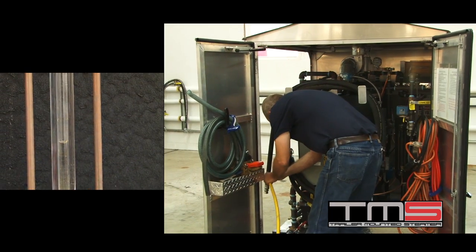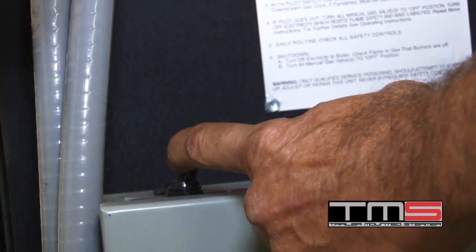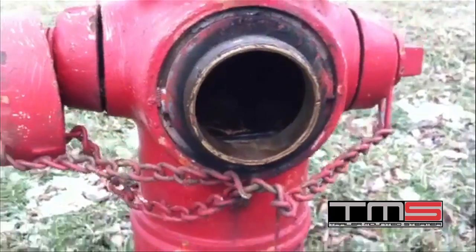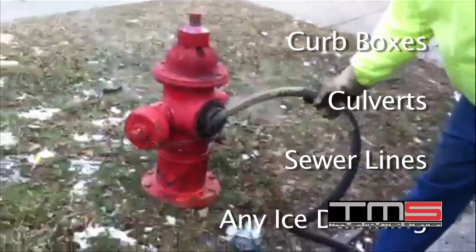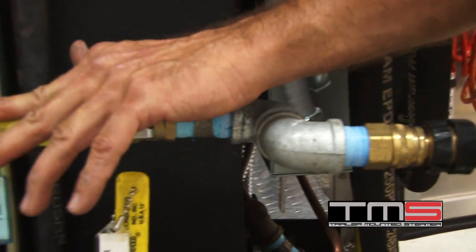Simply fill with water, open the gas valves, power up the inverter, turn on the main power switch, reset two safeties, turn on the burner switch, wait 10 minutes and you're ready to thaw most anything — from hydrants, curb boxes, culverts, sewer lines, or ice damming of almost any kind.